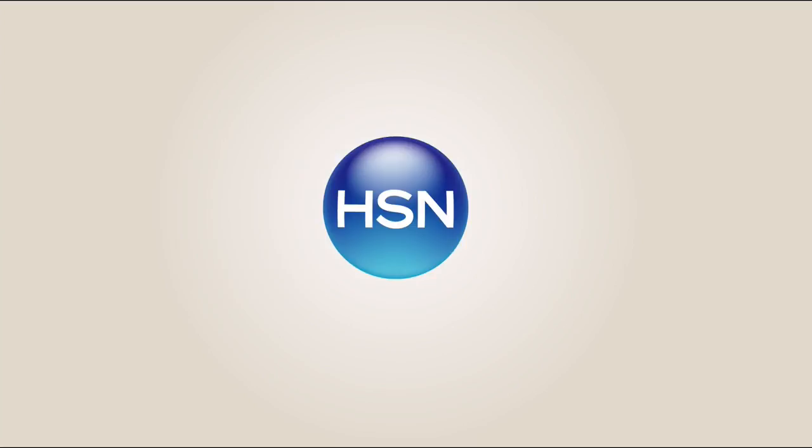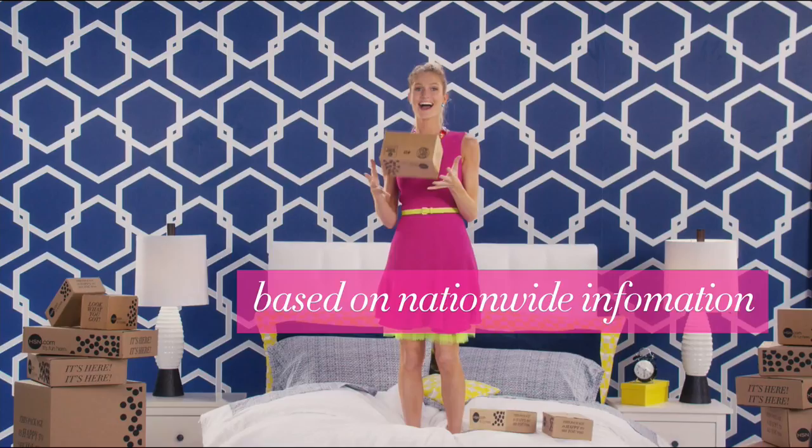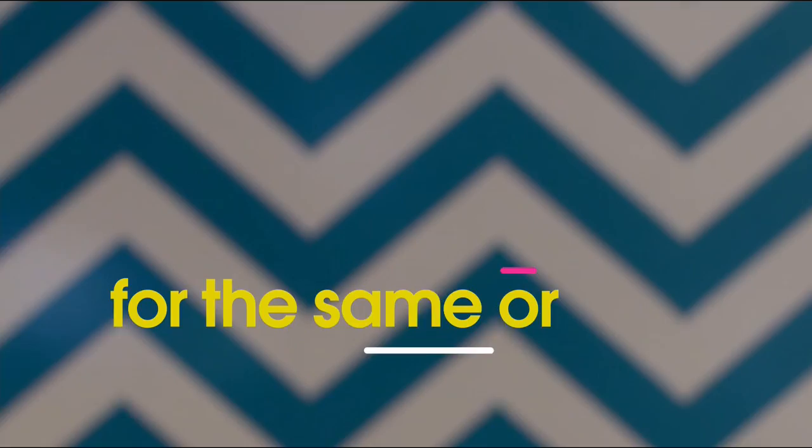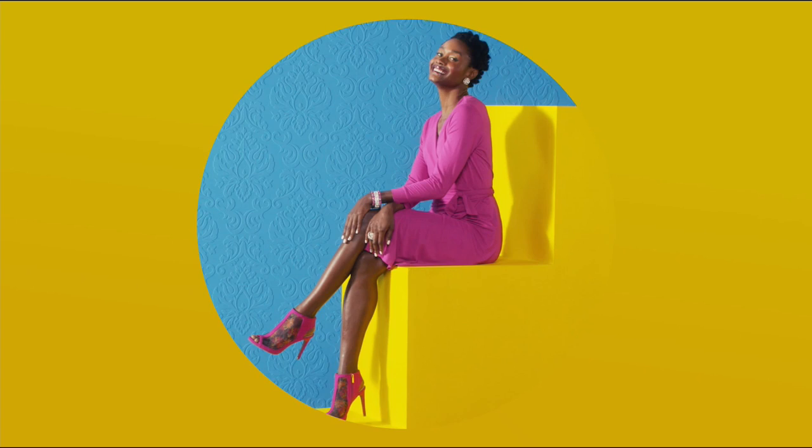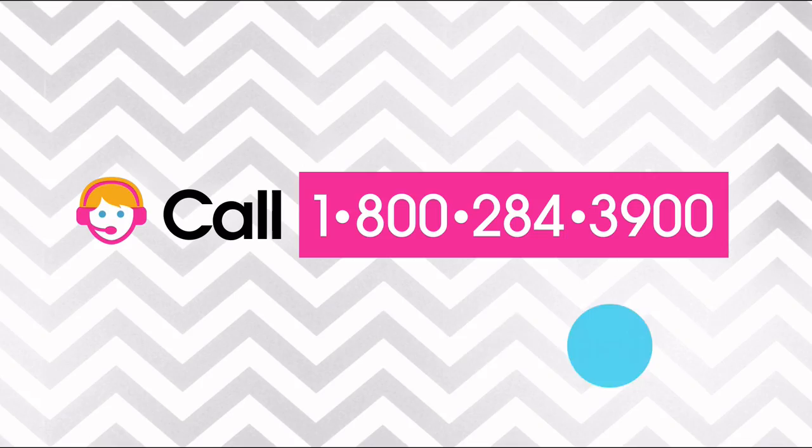Here at HSN, we base our retail values on nationwide information. Retail value is an indication of the price you would expect to pay for the same or similar item elsewhere, not the price at which you would be able to sell the item. Prices do vary around the country, so hours might be different from prices in your area. For more information call one of our customer service reps at 1-800-284-3900.